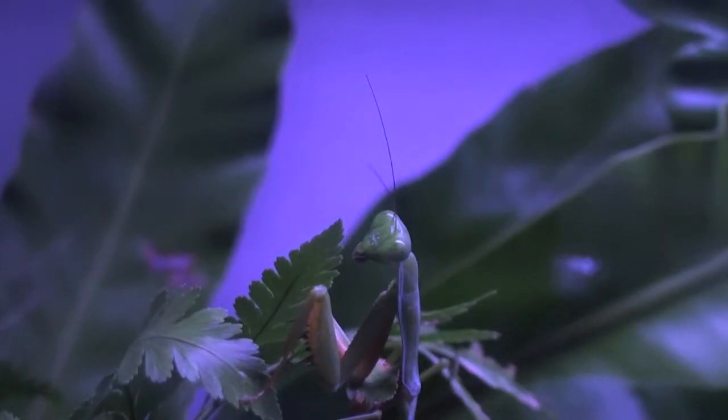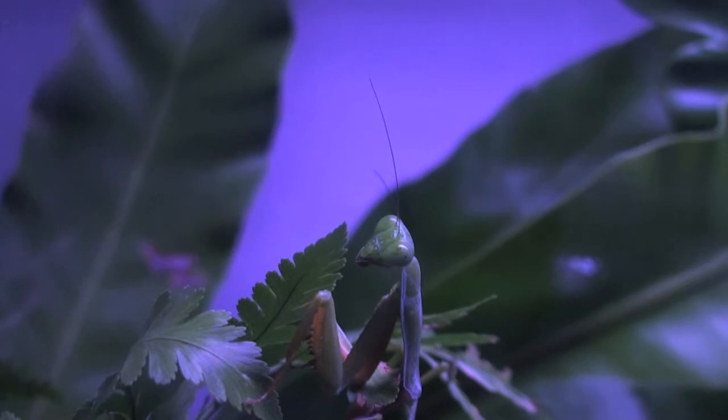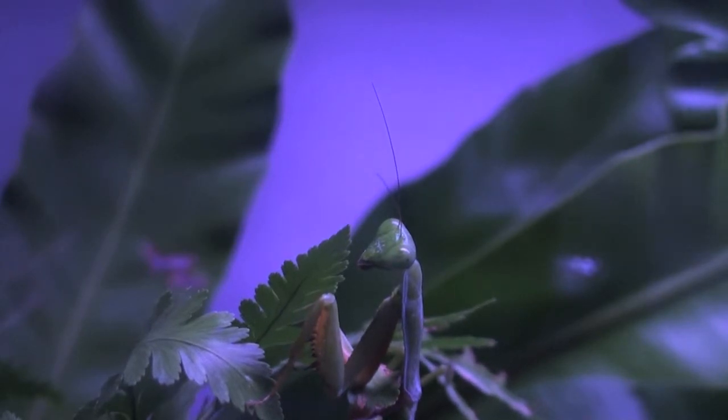I am here to uncover for you the mysterious existence of a creature that you have heard of, but rarely seen. This is Phodromantis viridus, a.k.a. The Mantis.